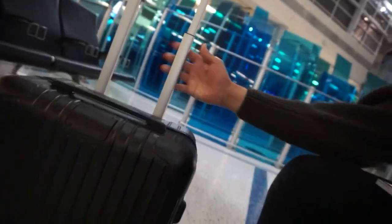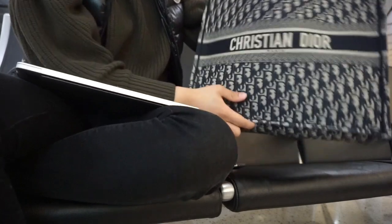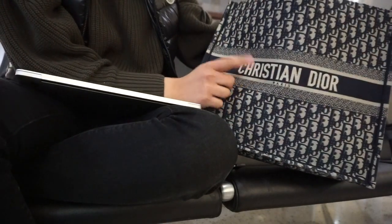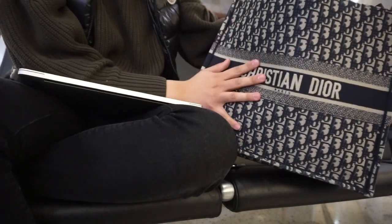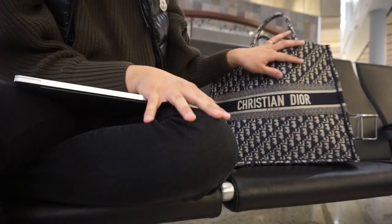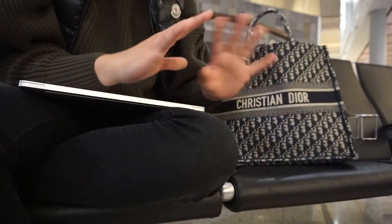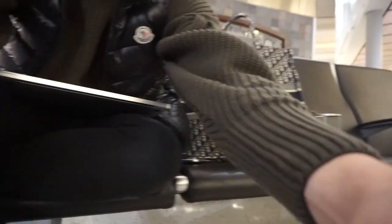I'm going to quickly be showing you my luggage — this is my Romova luggage. It is really the best luggage ever. It literally moves and spins around like nobody's business; I love it so much. My Dior book tote — I got it as a 19th birthday present to myself in September. I've had it since September 4th and I've been using it almost every single day. I quite like it a lot.